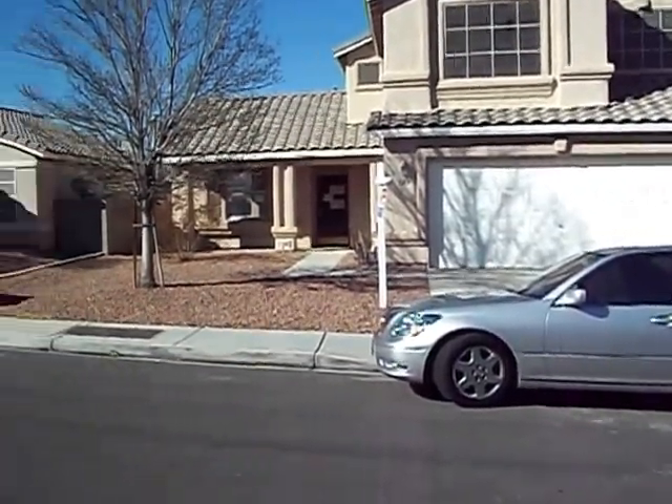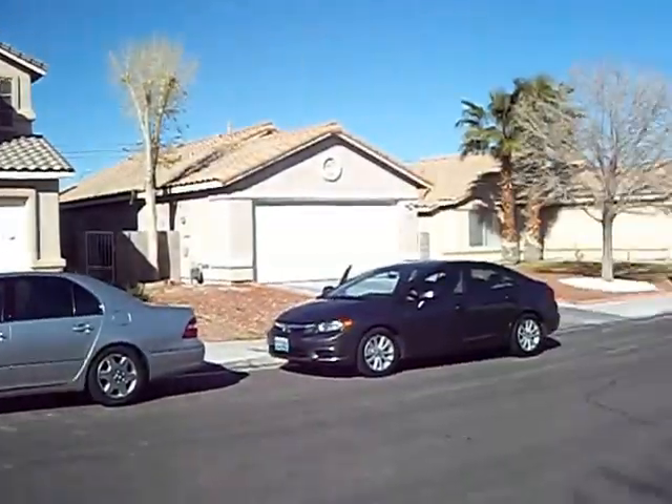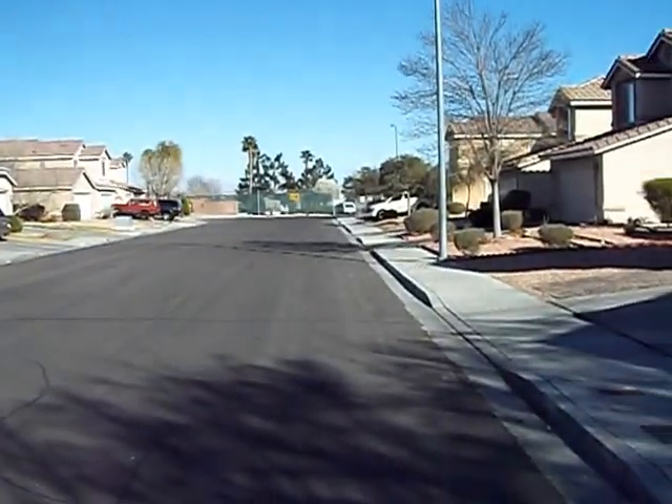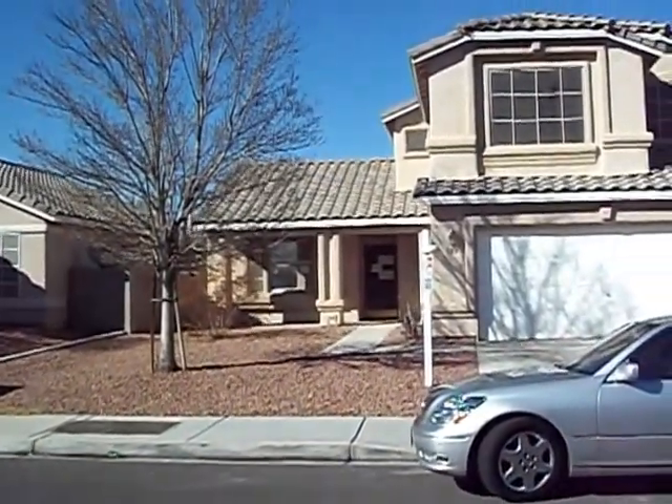This is 124 Zenith Point. It's in North Las Vegas. This is about a B, B-minus, maybe a C neighborhood.